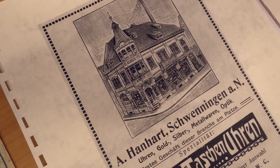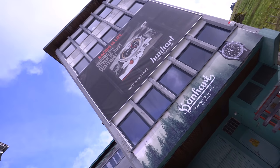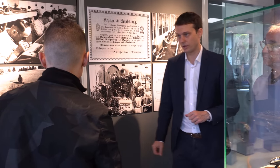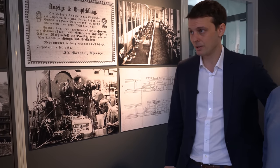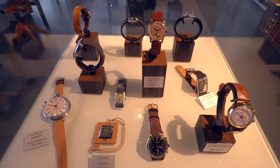Hanhart already built wristwatches in the early 1900s to 1910 in Schwenningen, until the 1920s, before they built the building here in Gütenbach. Then in the 1930s, when the first building in Gütenbach was built, they started with their own movement development and their own movement production — that was when Hanhart made the whole wristwatch themselves.